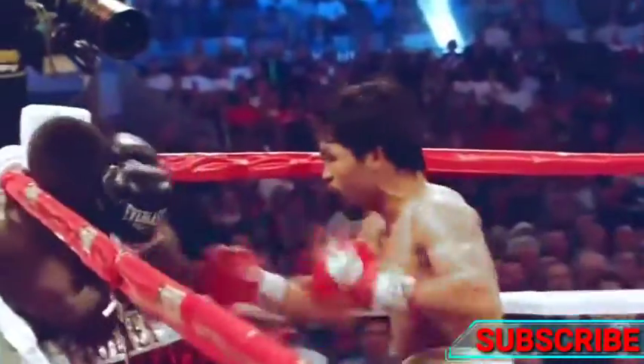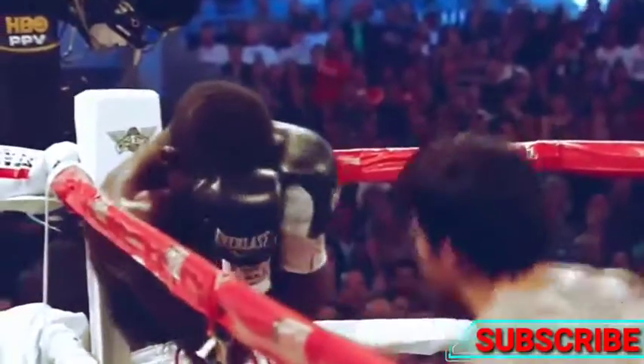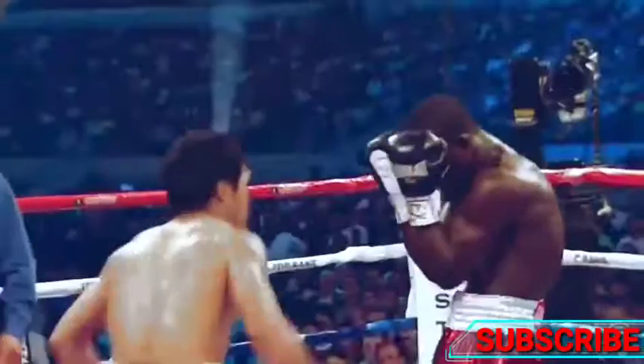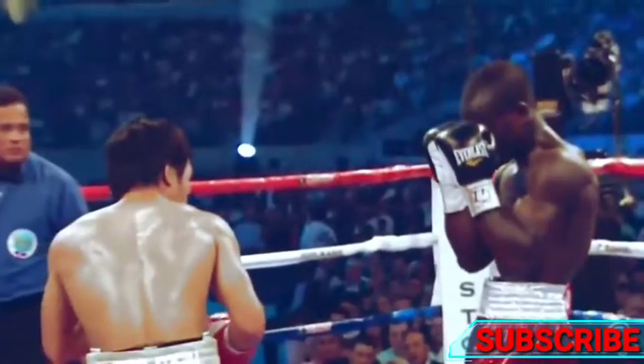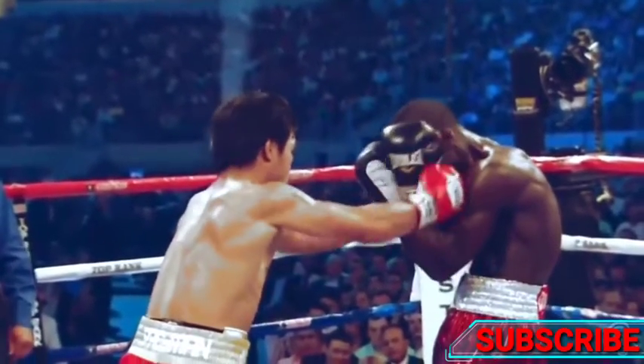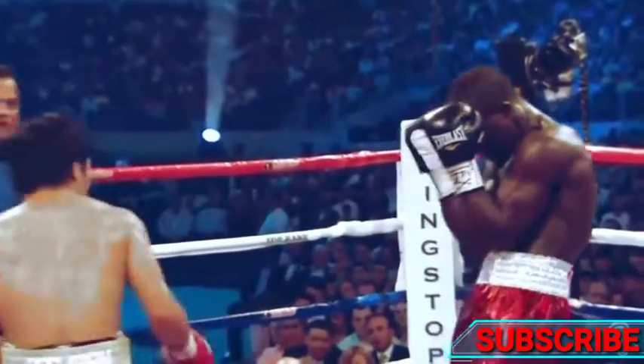Pacquiao's fight versus Joshua Clotty saw Clotty refuse to engage with Pacquiao. Pacquiao found humor in Clotty's unwillingness to fight by double punching with both hands at the same time.